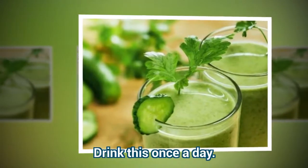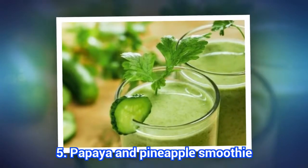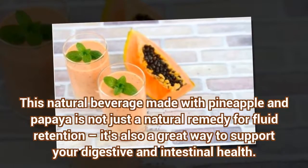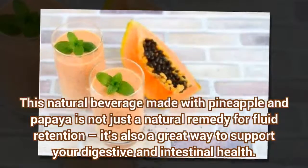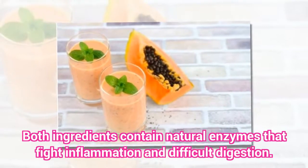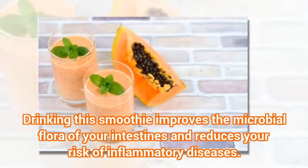The fifth recipe is a Papaya and Pineapple Smoothie. This natural beverage made with pineapple and papaya is not just a natural remedy for fluid retention — it's also a great way to support your digestive and intestinal health. Both ingredients contain natural enzymes that fight inflammation and difficult digestion. Drinking this smoothie improves the microbial flora of your intestines and reduces your risk of inflammatory diseases.